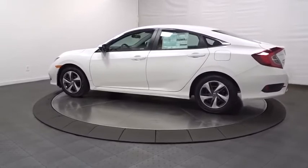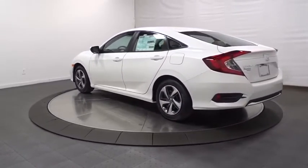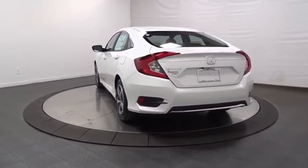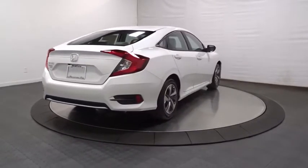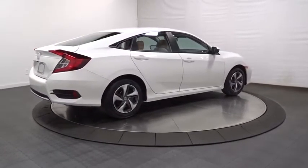Backup camera, keyless entry, Bluetooth, front wheel drive, trip computer, brake assist, tachometer, day and night rear view mirror, outside temperature gauge, automatic air conditioning, cloth seat trim, engine immobilizer, body color door handles, four-piece floor mat set, power rear window sunshade, low tire pressure warning.